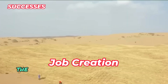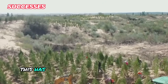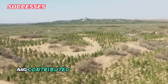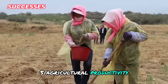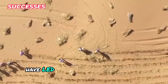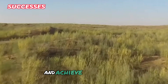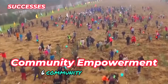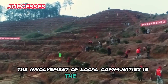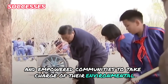The project has created numerous jobs in tree planting, maintenance, and related activities, providing livelihoods for local residents and contributing to poverty alleviation. Improved soil quality and moisture retention have led to increased agricultural productivity, enabling farmers to grow a wider variety of crops and achieve higher yields. The involvement of local communities has fostered a sense of ownership, strengthened social cohesion, and empowered communities to shape their environmental and economic future.